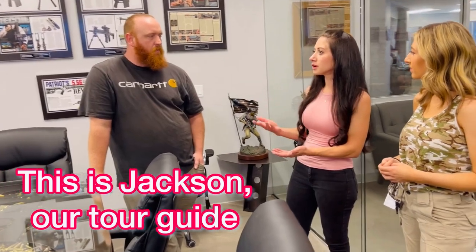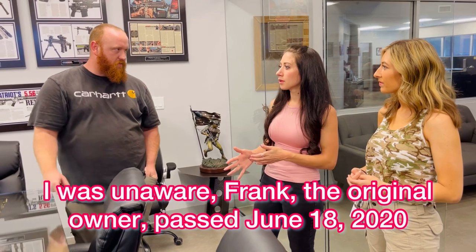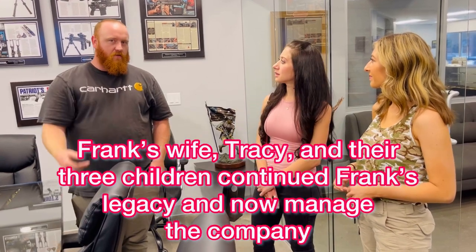Frank — he created this place. He and Tracy worked for the city in Goodyear, and then he started the company out of the garage of his house. Unfortunately, Frank passed, but we just kept going.